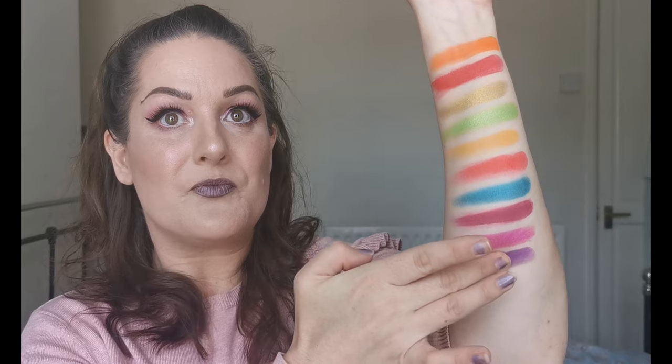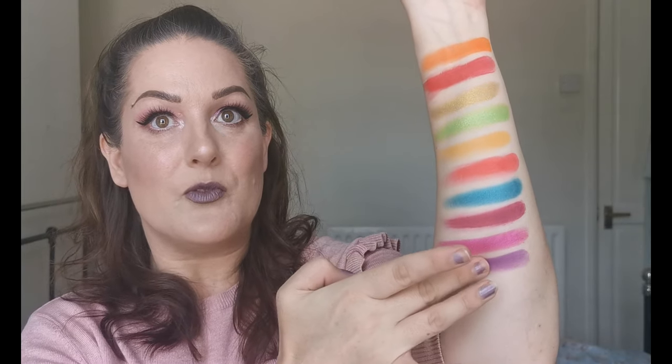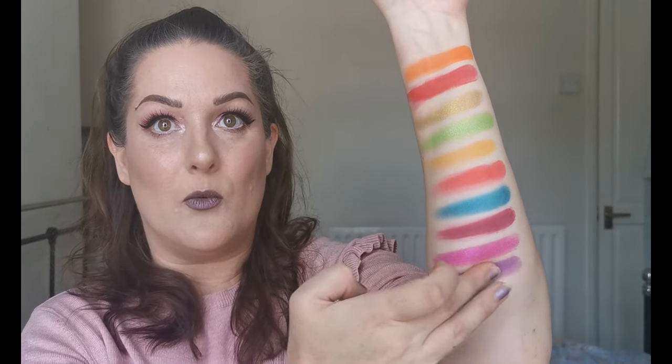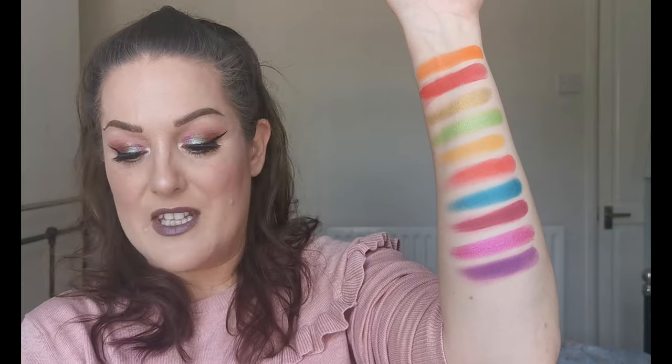The final row — we have first Unapologetic, which is a really beautiful pink shimmer, stunning. Then we have Underdog. That's lovely — again that one's slightly drier in the pan, but that color, wow, that color is beautiful.